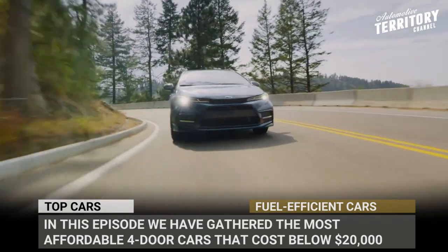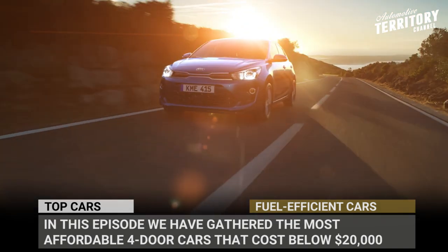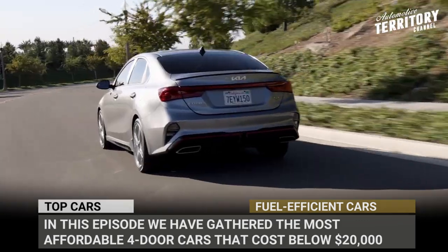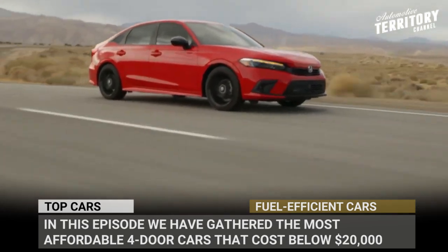To maximize your savings, in this episode we have gathered the most affordable four-door car models that cost below $20,000 but at the same time can reach 40 miles to the gallon. Let's start the engines.